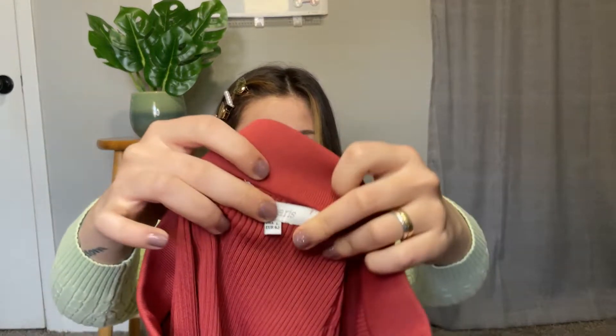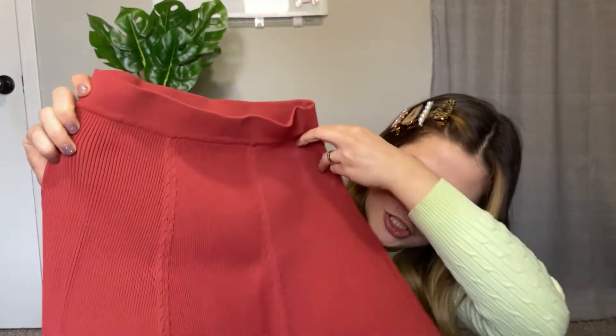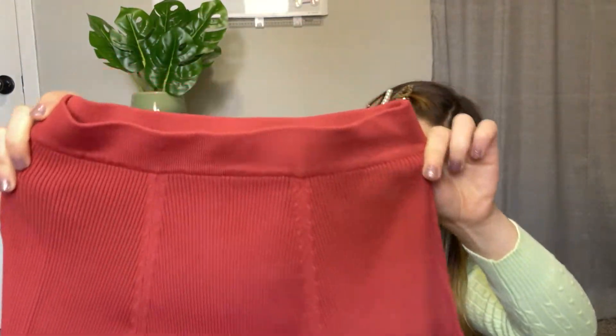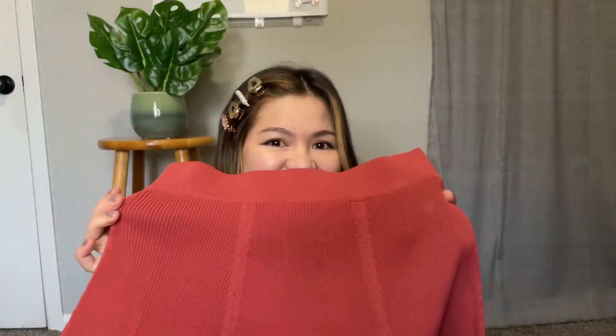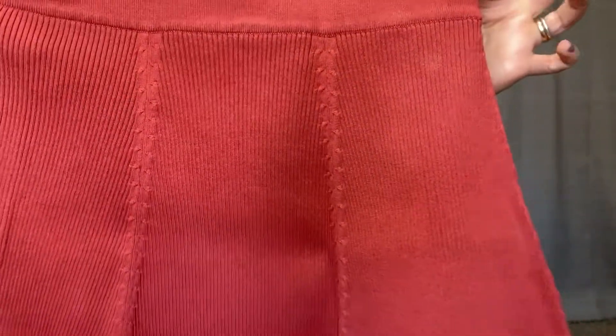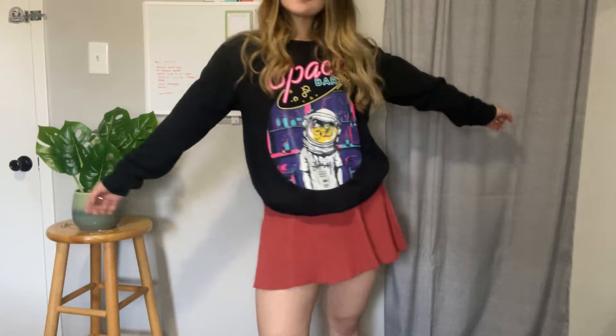Another skirt — it's a knit skirt, the brand is from Lucy Paris. I'm not sure what color it is, it's like a rusty pink. Let me know in the comment section if you know what color this is, I'd love to learn more about colors. I paired it with one of my favorite sweatshirts that has pink details on it to somewhat match the color of the skirt.